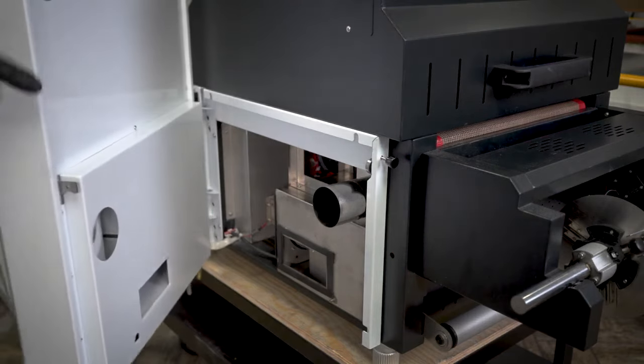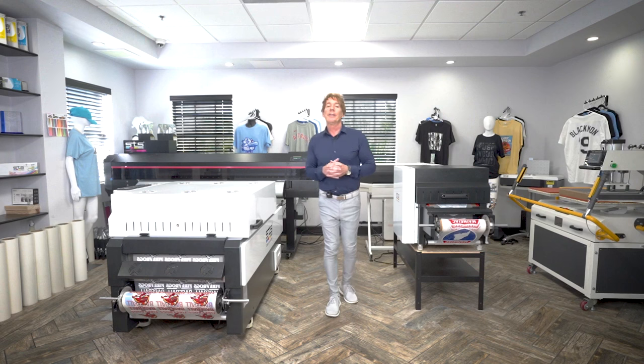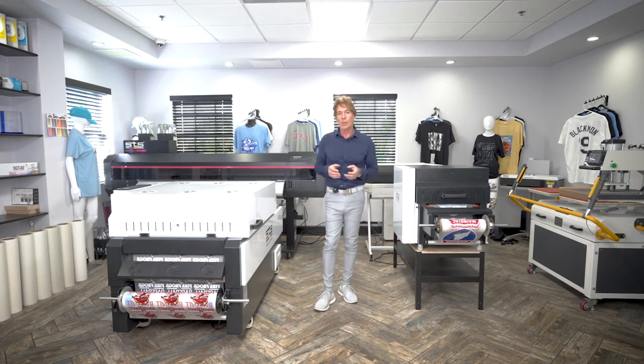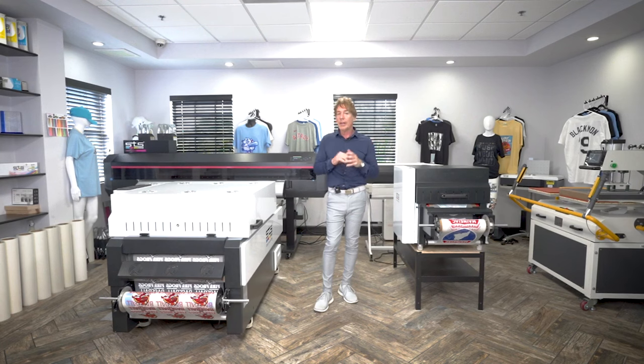Thank you very much for joining us for this STS webinar. We're going to be back with other webinars with tips and tricks for the equipment we have. Let us know if you need any technical support — let your distributor know first if you purchased through one, but from our perspective, we're always here for all our customers. Thank you so much.